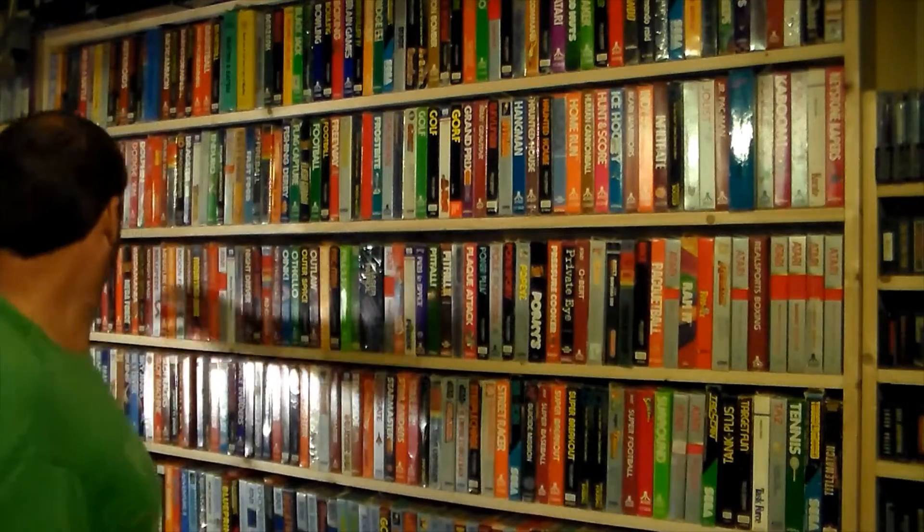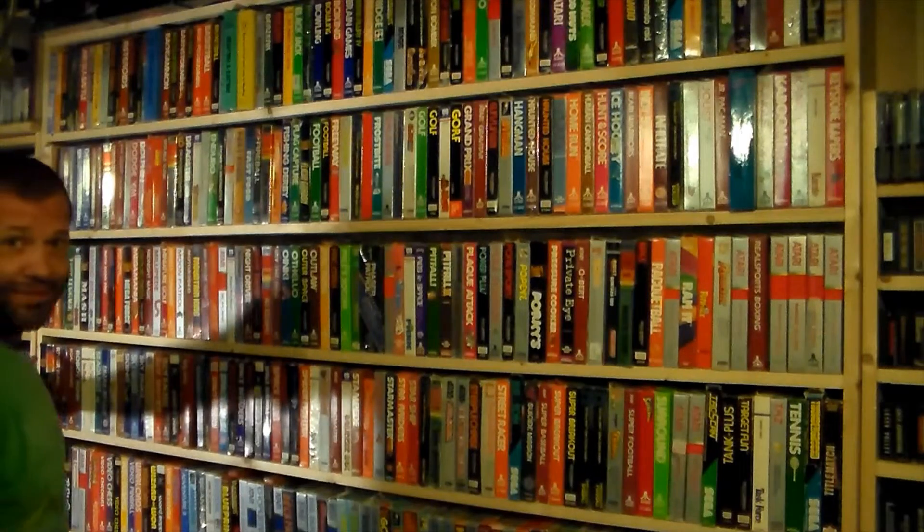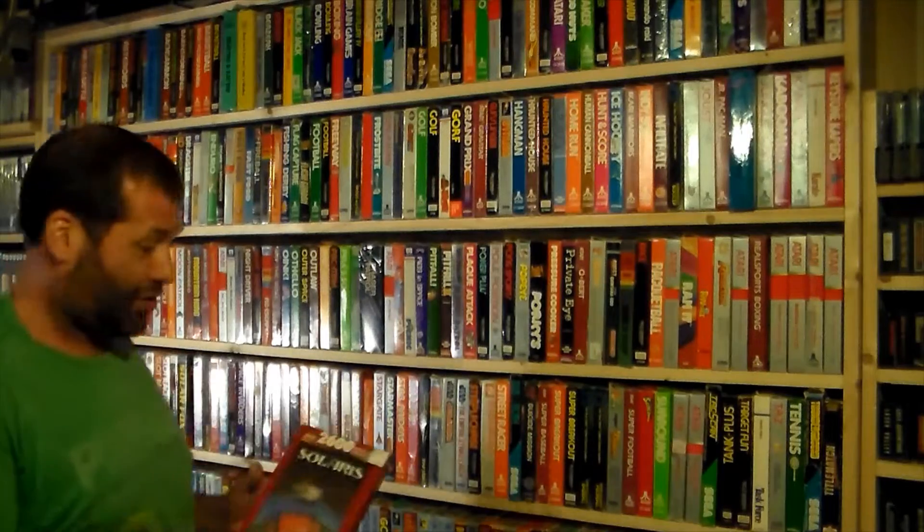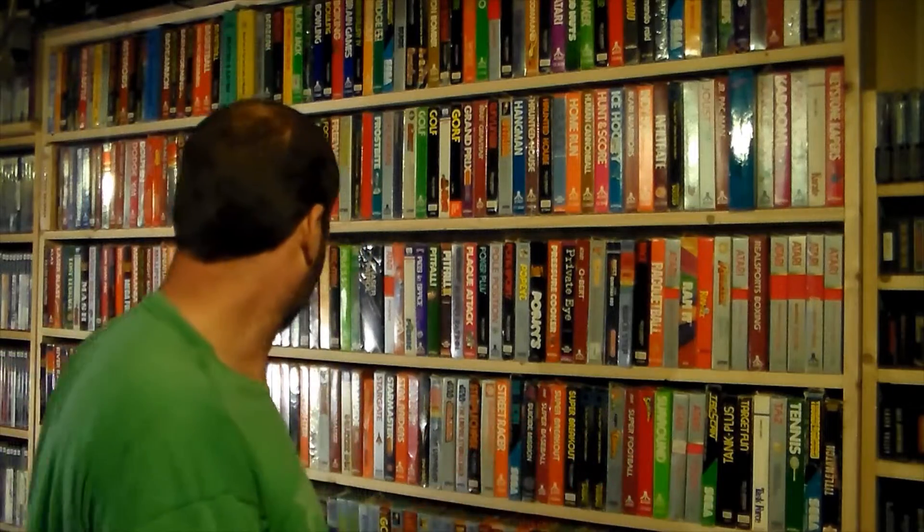Going down here, there's the RealSports stuff, Revenge of the Beefsteak Tomatoes, and then Solaris — a late release game that still has the price tag: AB Toys, $13.99. It's a really advanced game for the system. You go through the solar system defending bases, destroying enemies, and getting through certain gates to reach the end. It's challenging but passable — a game to come back and play.